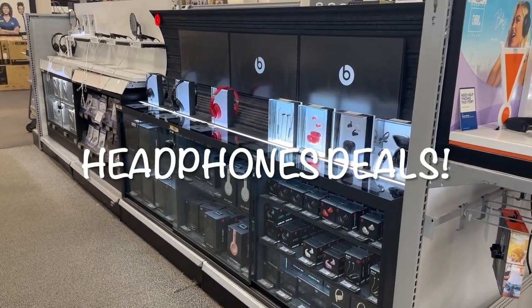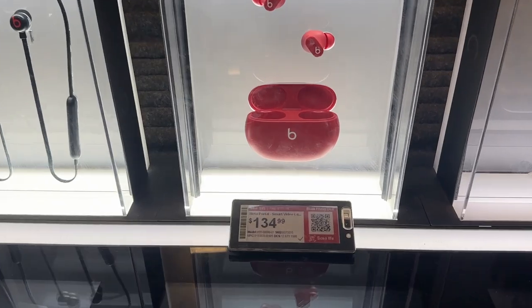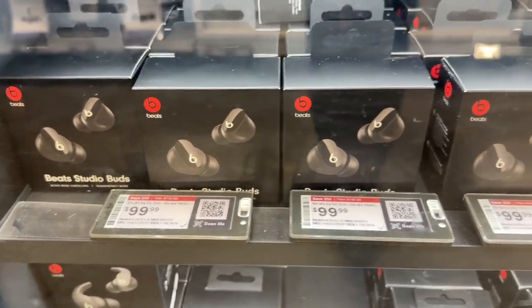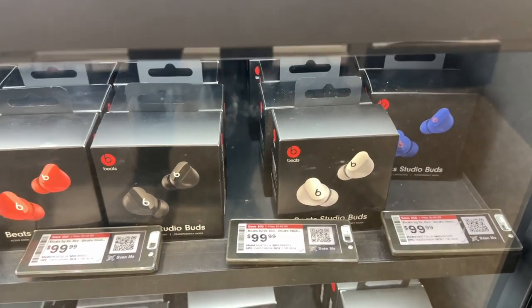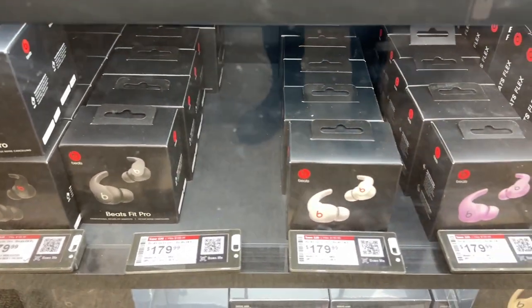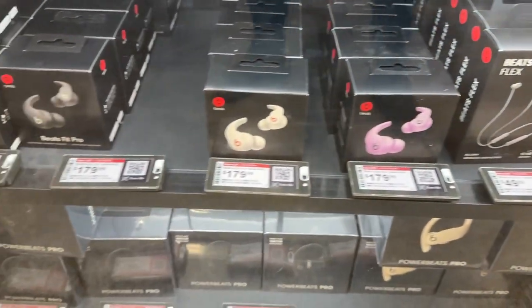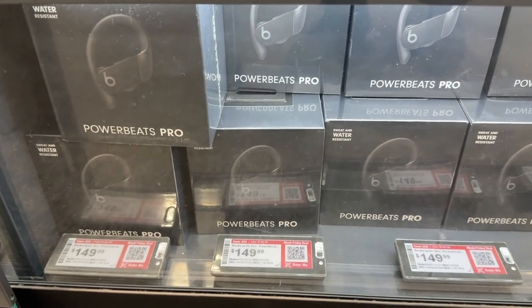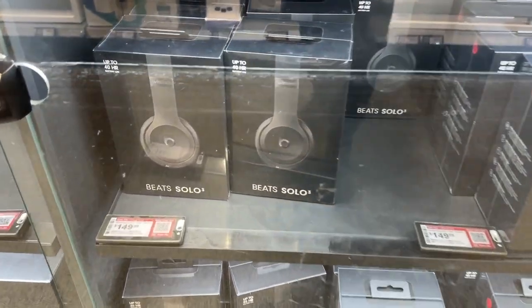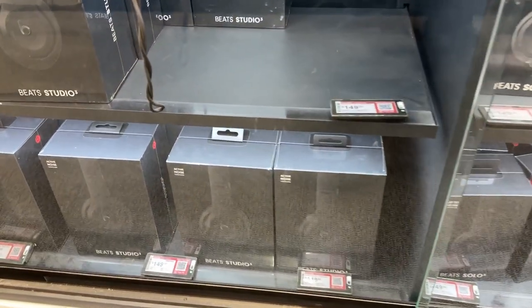Now I want to show you guys some headphones. They have a great selection of Beats here. This one is $134.99. These ones are all $100 — you can save $50. The Beats Fit Pro is $179.99, saving you $20. They have the Beats Flex for $49.99, the Powerbeats Pro for $149.99, the Beats Solo for $149.99, and the Beats Studio for $149.99.